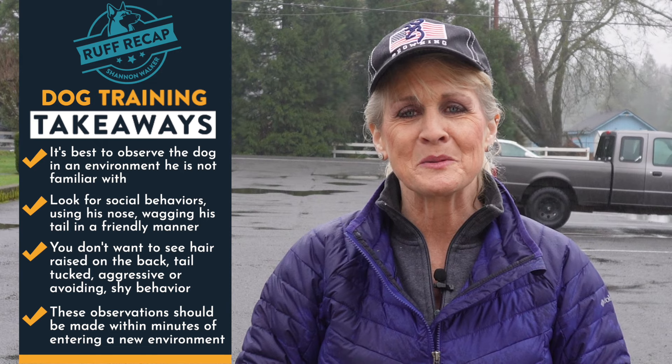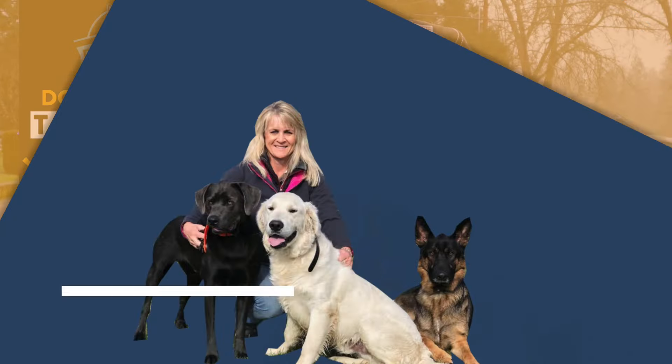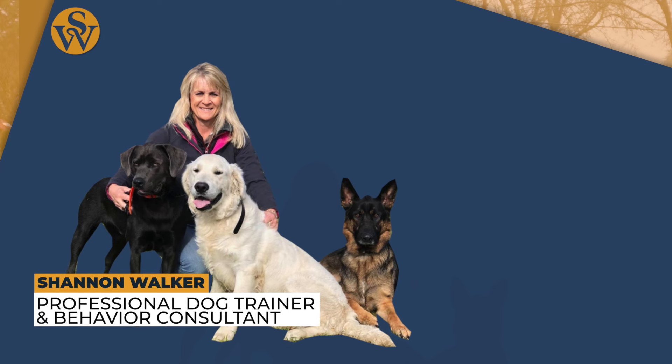Your dog will never be the dog you want him to be until you're the leader they need you to be. Have a great day. Until the next lesson, we just thank you so much for listening. We hope you gained some value, and again, your dog will never be what you want him to be until you're the leader they need you to be. We thank you for your time and we'll see you next time.